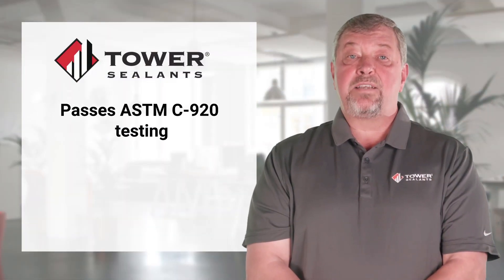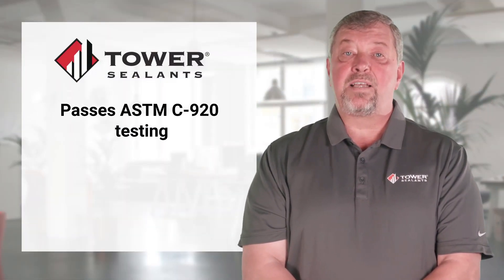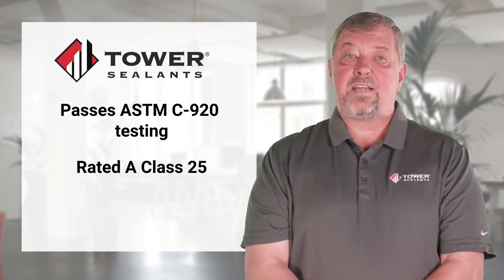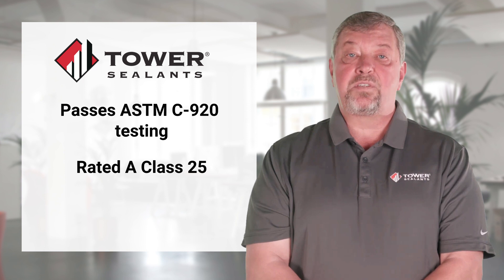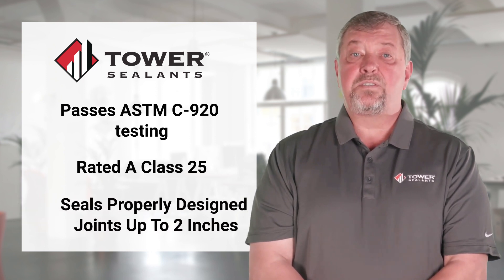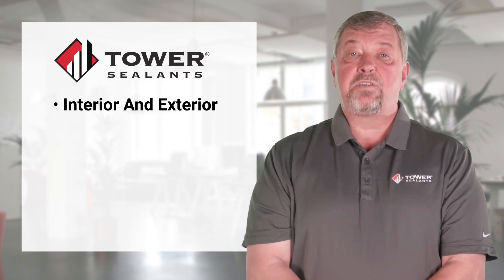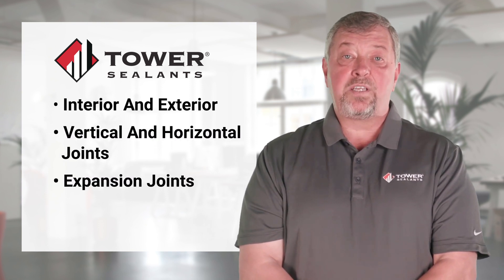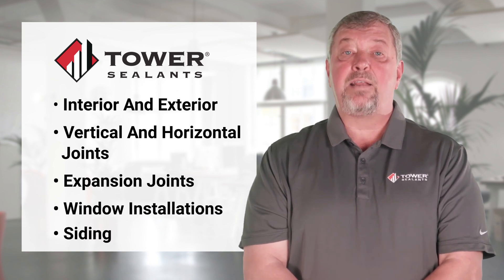AU1 passes the rigorous ASTM C920 testing for elastomeric sealants and is rated Class 25, which means it can handle total joint movement of up to 50%. AU1 seals properly designed joints up to 2 inches. It's perfect for interior and exterior applications, vertical and horizontal joints, expansion joints, window insulation, siding, and more.